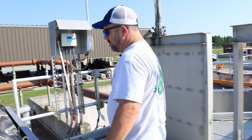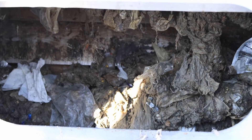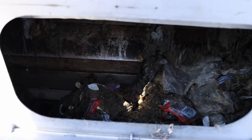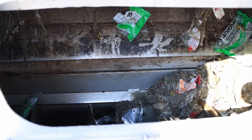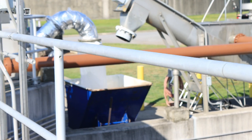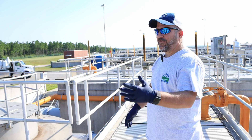From the step screens it goes over to the wash press. As it comes from the step screen, it falls down in here — there's a screw that turns and pushes it to the dumpster on the side. Whatever you flush eventually comes here, whether it's supposed to go down the toilet or not. Then these are our grit chambers. It comes through the grit chamber and you'll see what looks like dirt — it's dirt that gets washed into the system. We're trying to get rid of anything inorganic before it starts into the process.